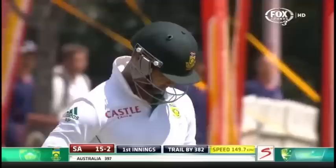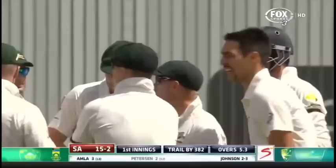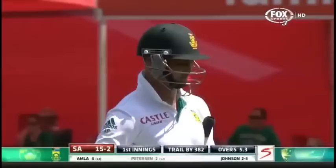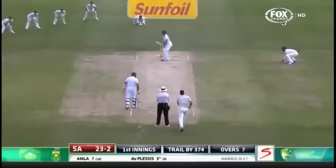Two for Johnson, two for Australia, and both openers gone. It was just a hint of width for Alviro Peterson and now South Africa are in awful trouble. It's short — maybe not wide enough for the square cut — but the outside edge is found. It's a simple catch for Brad Haddin. Australia jubilant, their man is doing it again. South Africa lose Alviro Peterson for just two. South Africa are 15 for two.